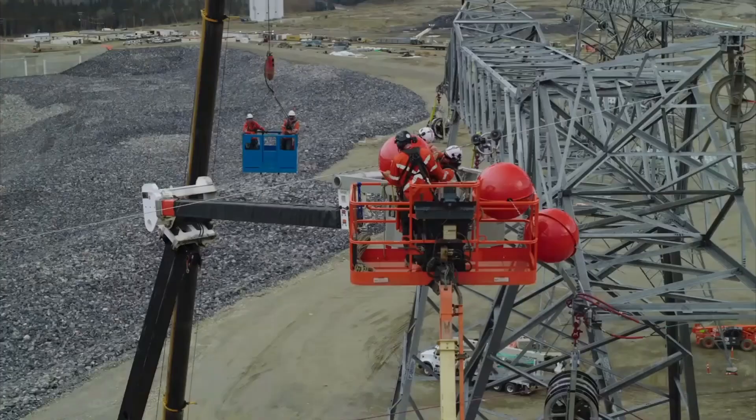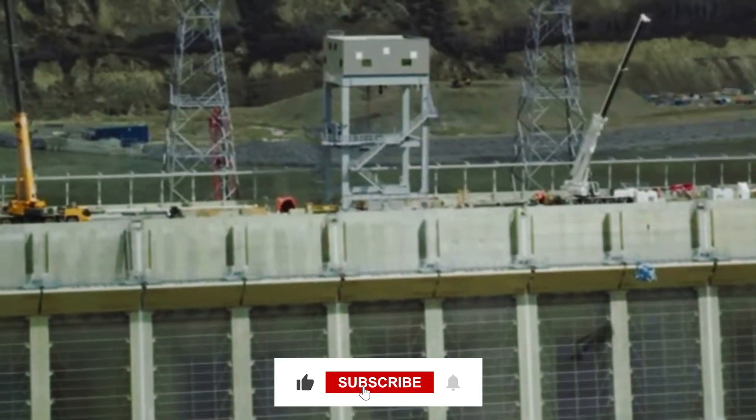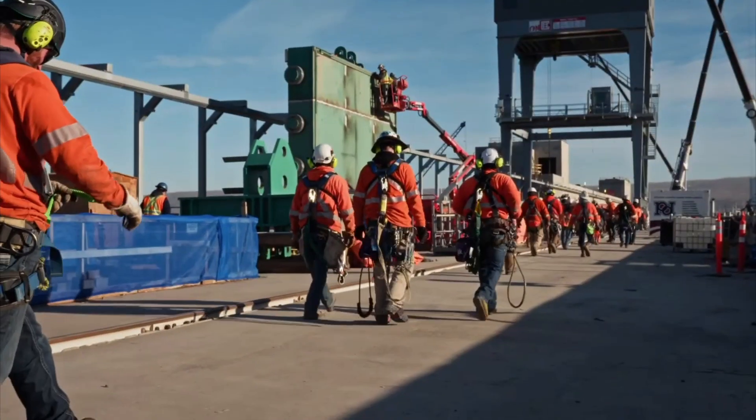And with that, we've come to an end. What do you think about this astonishing dam? Let us know in the comments below. Don't forget to smash the like button and subscribe to our channel before you leave. Thanks for watching, and we'll see you all with another interesting video very soon.